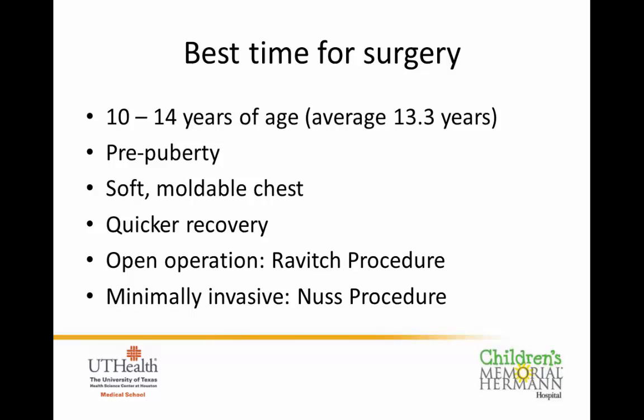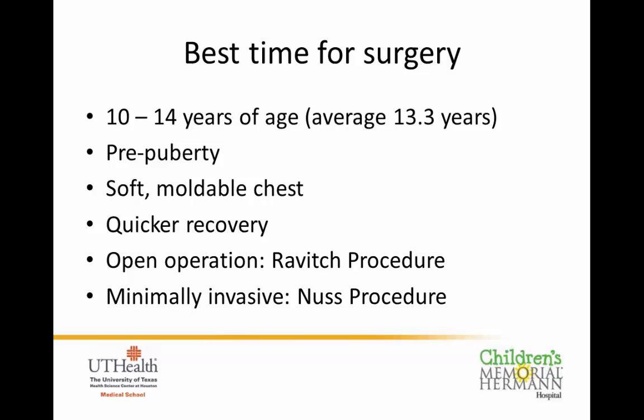The two operations for pectus excavatum are an open operation called the Ravitch procedure — now very limited, reserved for very complicated cases — which involves opening the chest, removing abnormal cartilages, and letting them grow back more normally. The majority of kids in this country go through what we call a minimally invasive Nuss procedure. Dr. Harding is going to spend some time going through what that means and the implications of having that procedure done.